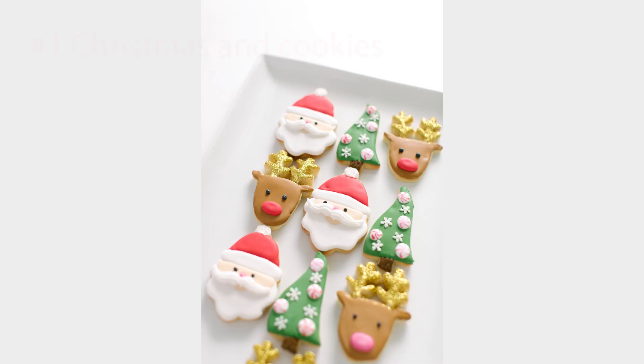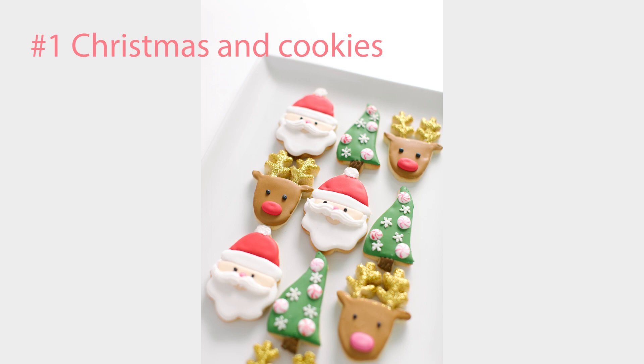7 Christmas themed photoshoot ideas to try with your kids. Number 1. Can you think about Christmas without cookies? No, you can't. If you have a little one who loves cookies, dress them up in a cute outfit like an elf and capture them stealing a few of the cookies you have left out for Santa.